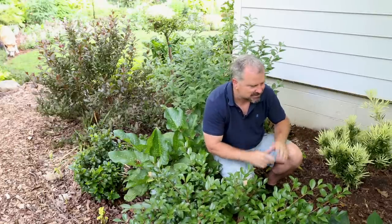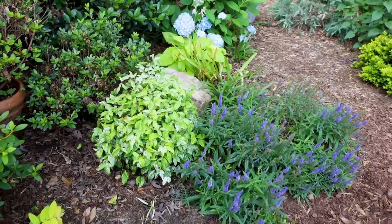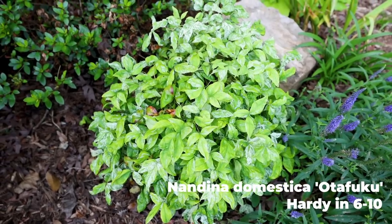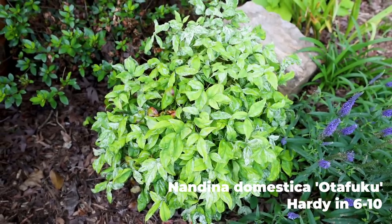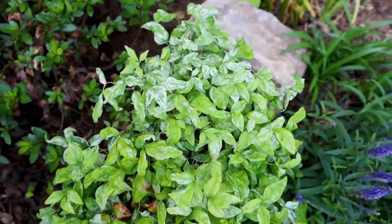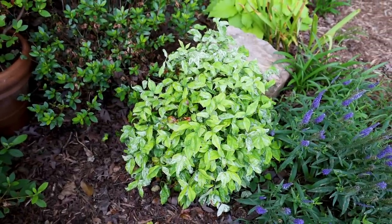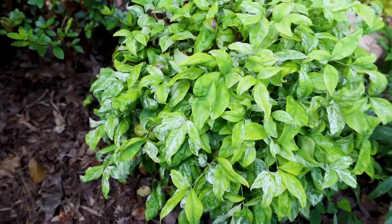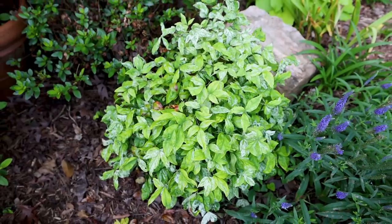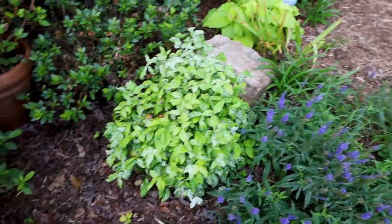On these weekly videos I try to show some things I haven't shown or haven't shown in a while. This variegated nandina has really taken off this spring and is starting to take form. It didn't have a lot of the variegation in it the first year — sometimes you put something in and it has to go through a transition. Last year had very little of the variegation in the foliage that you start to see now. It's going to be red in the wintertime, but during the growing season the new growth all has that variegation on it — a neat little round ball in that spot.